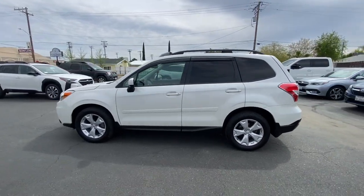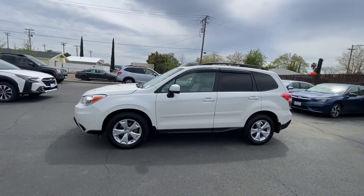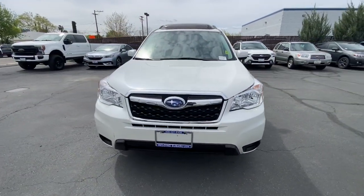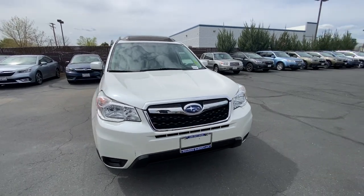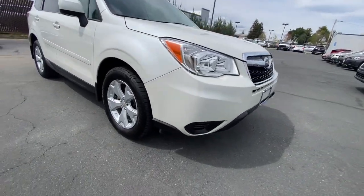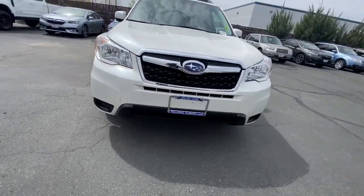These are just some of the great options this vehicle comes with: keyless entry, moonroof, steering wheel audio controls, aluminum wheels, alarm, electronic stability control, power driver's seat, traction control, intermittent wipers, and tire pressure monitoring system.